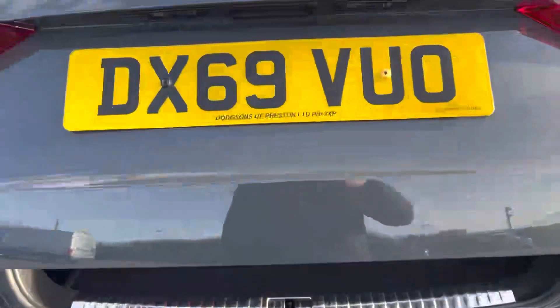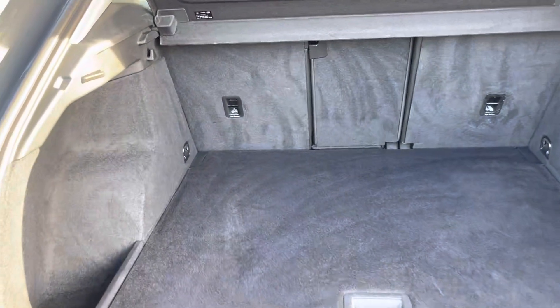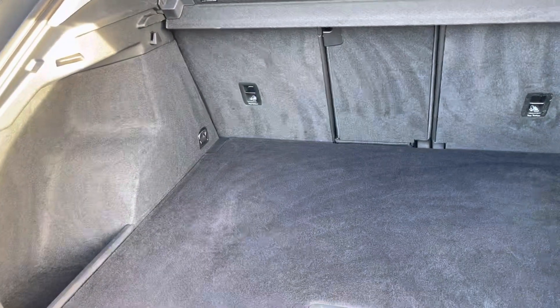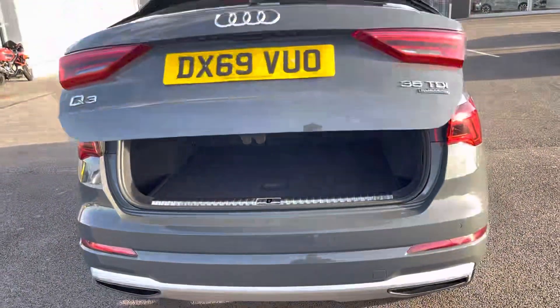The car actually has an electric tailgate — all you have to do is press one button either on the key or there and it will open the boot automatically for you, offering a very practical amount of space with the ability to drop the back seats as well. And you have a little bit of additional room just underneath. The electric tailgate will close the boot for us as well.